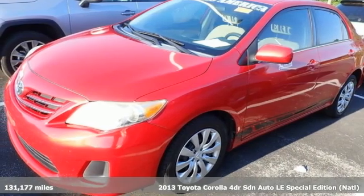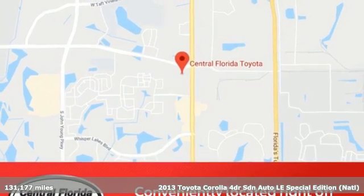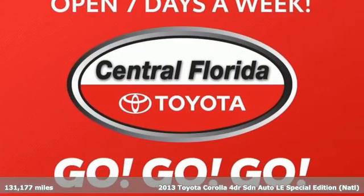Here's a 2013 Toyota Corolla. When you're looking for comfort, convenience, and quality, you think Toyota. Plus, it offers an exciting list of features.